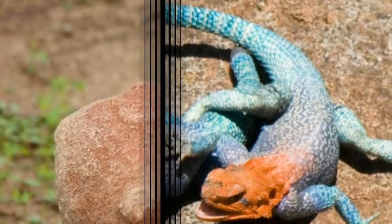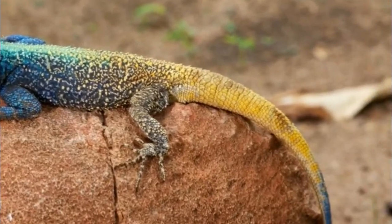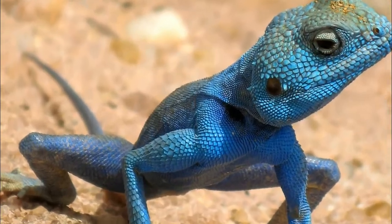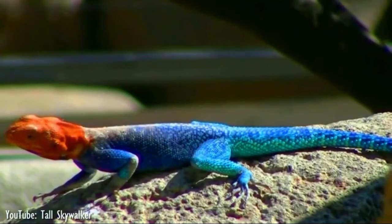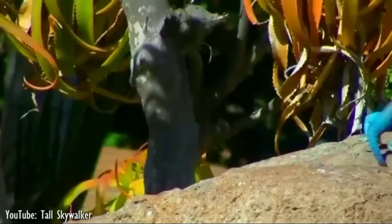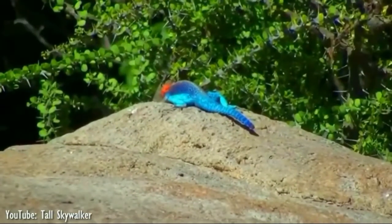The color of the Agama's body depends on its gender and its position within the group. All females are green or brown. Subordinate males have a body that is brown, grey, red, blue, or yellow in color. The dominant male is brightly colored, with a blue body and a red or yellow head. Their color also differs between species, between genders, and according to mood.